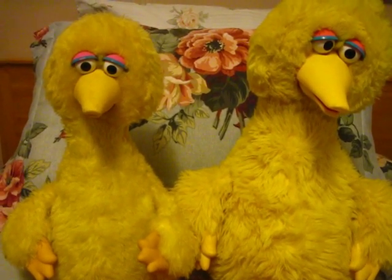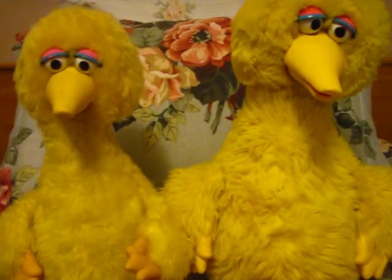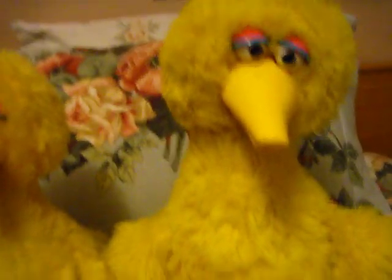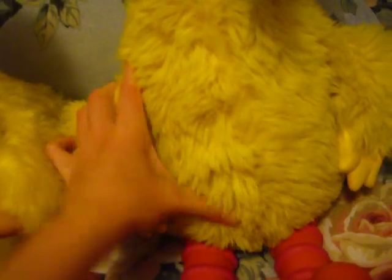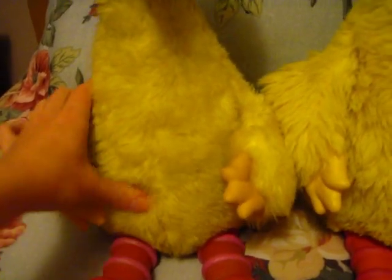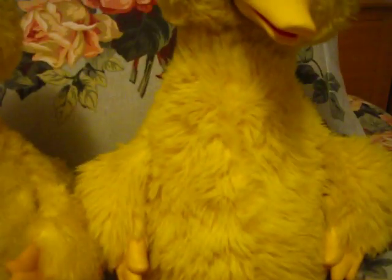Anything else I've forgotten? The Ideal Big Bird is very squishy — he's got lots of foam in his stomach. The Tycho Big Bird? No, he doesn't have hardly any foam at all. He's also a lot less fluffy. The Ideal Big Bird's got lots and lots of fur; this guy doesn't have very much at all.